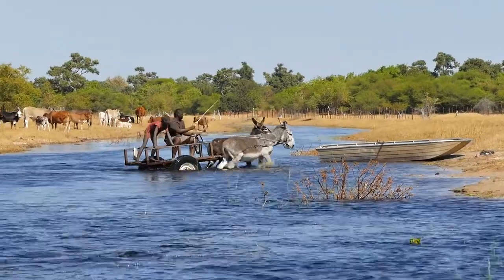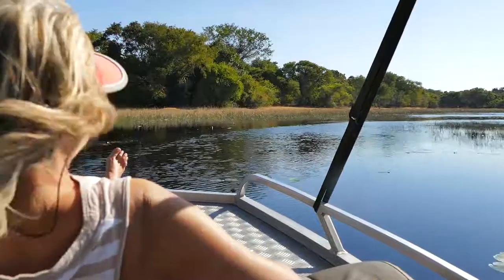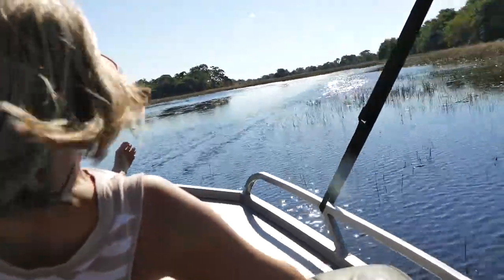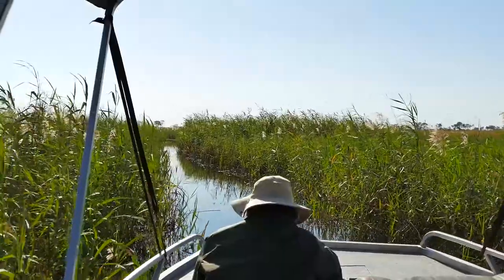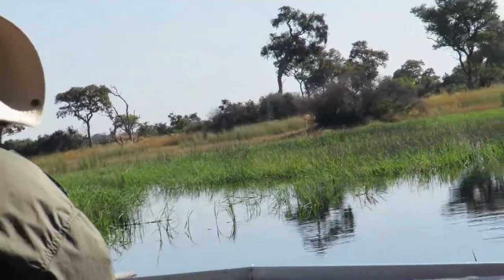Eventually we left all signs of civilization behind and reached the deeper waters of the Delta. The boat's speed picked up considerably as we still had a long way to travel on the first day. Mokoros — a type of canoe made from tree trunks — are a very popular way of transport in the Delta, for locals as well as tourists.